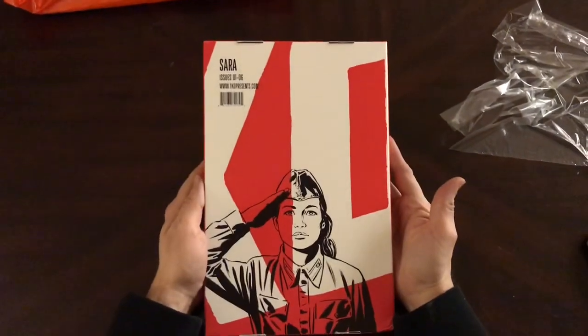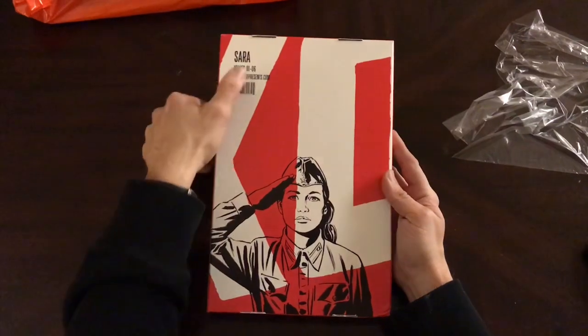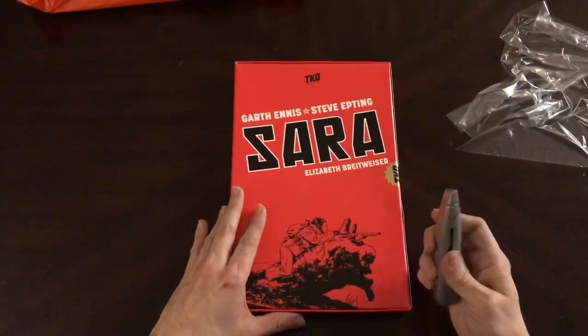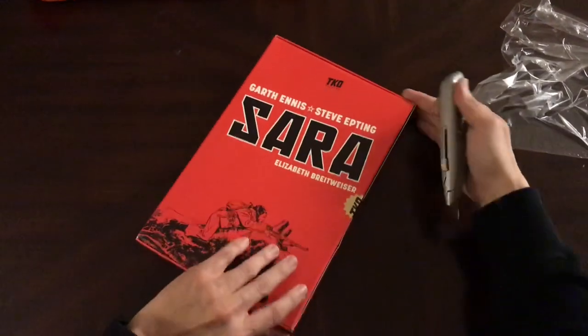It's a nice box — look at that, pretty cool art. Issues one through six, Sarah. And I did read online — you could actually visit TKO Studios' website and read the first issue, which I thought was pretty awesome.